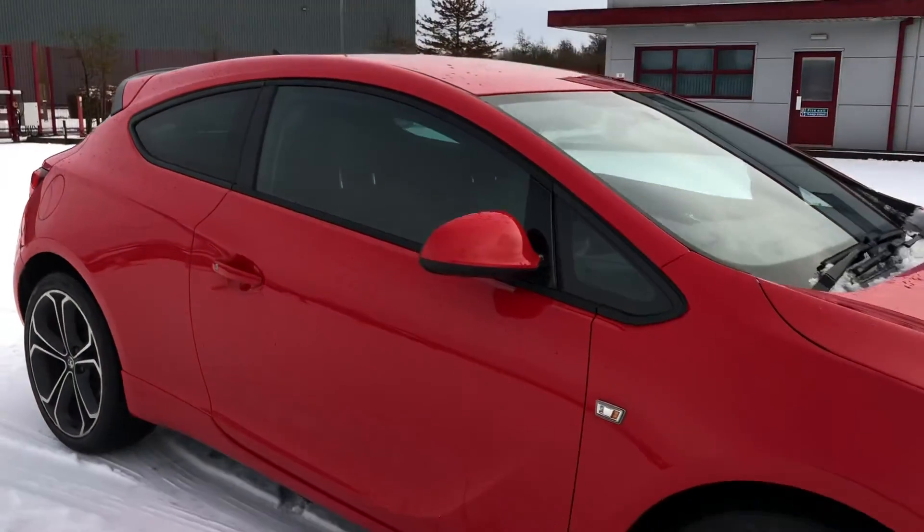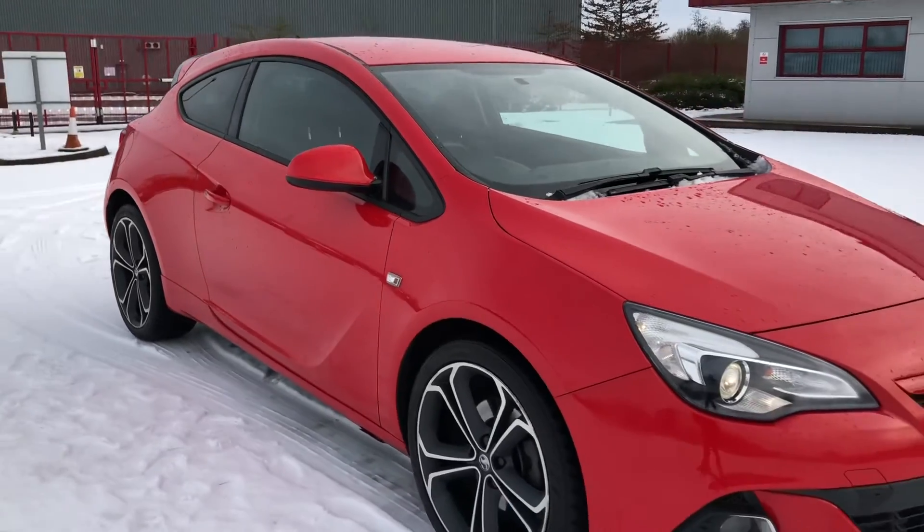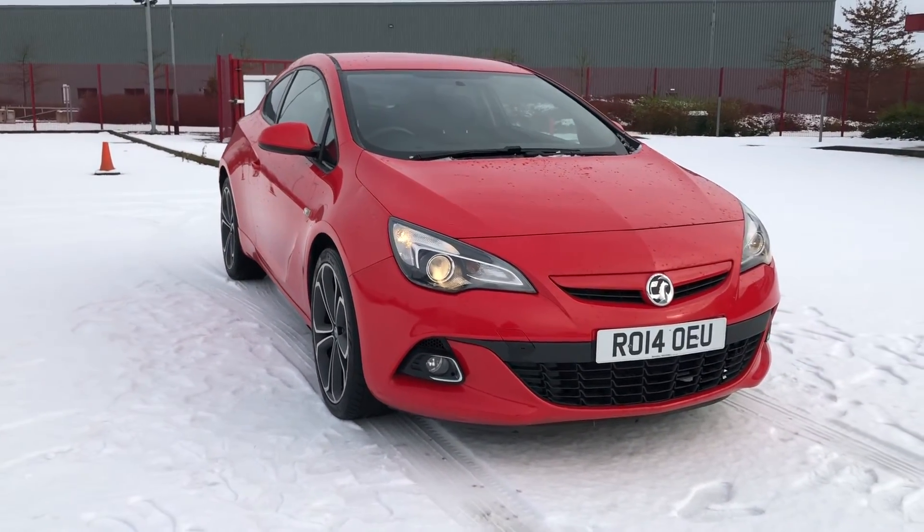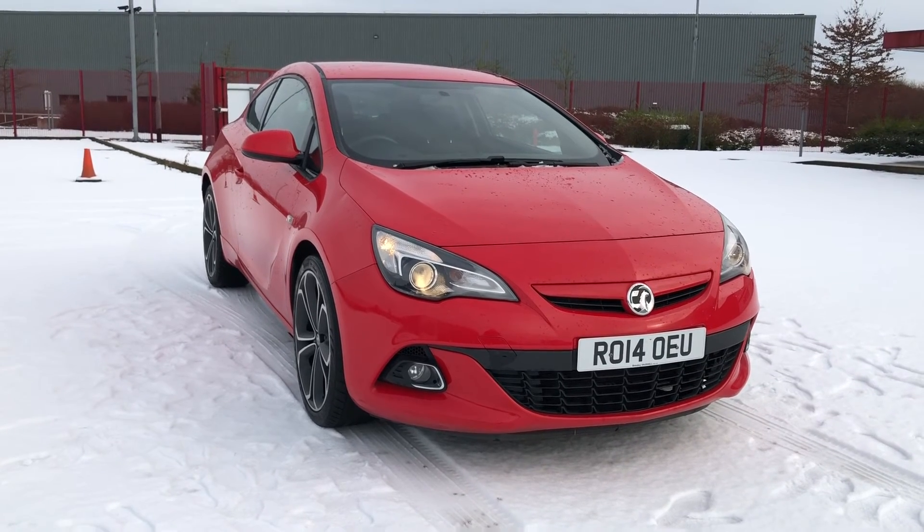That was the Vauxhall Astra, now available at Stafford Motor Match. If you'd like to inquire about this vehicle, give us a call on 01785 218 297.